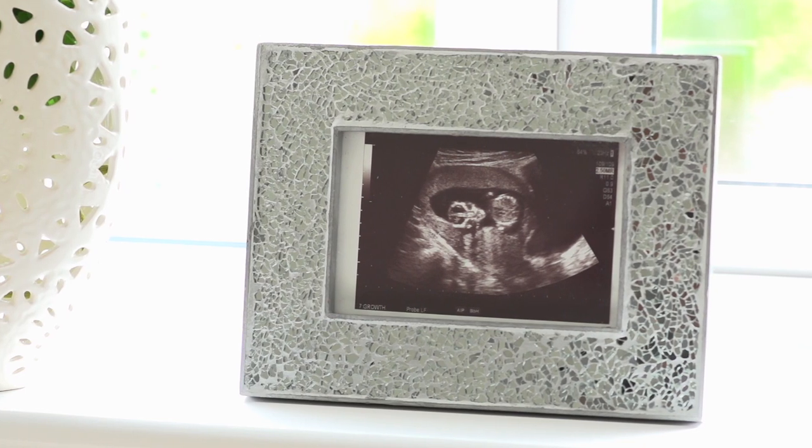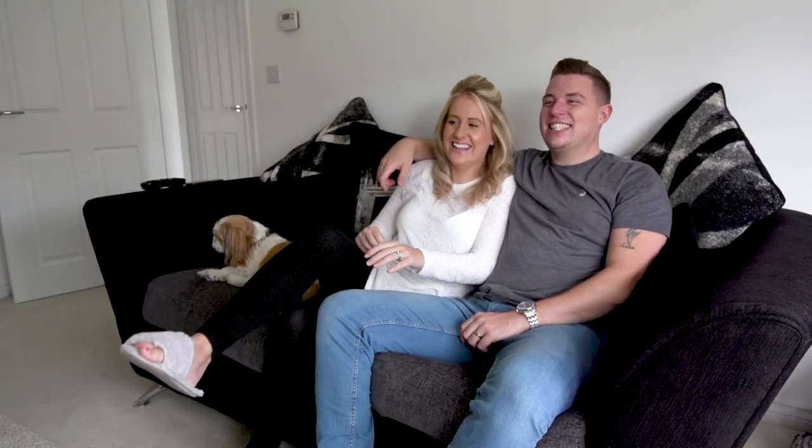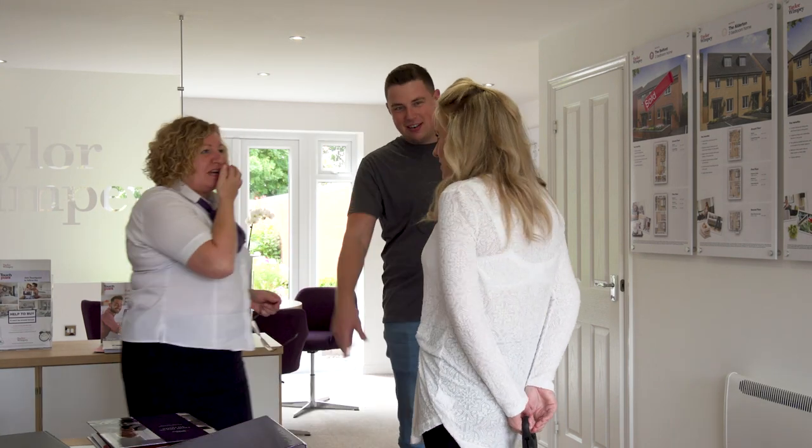My wife's actually expecting, so we're really, really looking forward to bringing our kid up around this area. The reason I'd recommend Taylor Wimpey is because of the customer service, the quick process, and the fact they're so helpful with any question you have. I would highly recommend them.